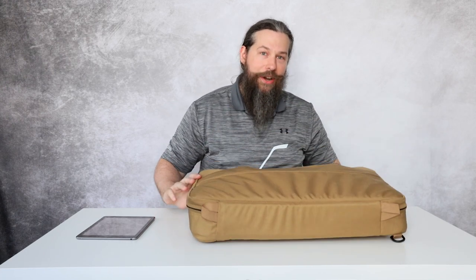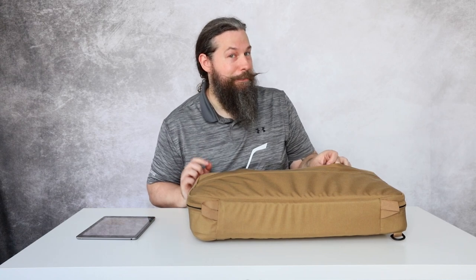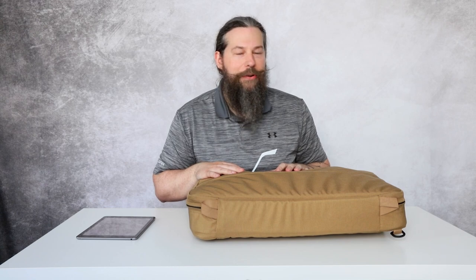Brügger & Thomet — the Swiss company. It's not called 'Brügge & Torment,' it's called Brügger & Thomet because they're Swiss and they are in the German-speaking part of Switzerland. Say it with me: Brügger & Thomet. But we're here to talk about something else than just pronouncing things correctly.